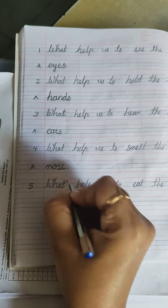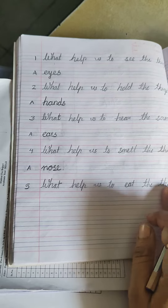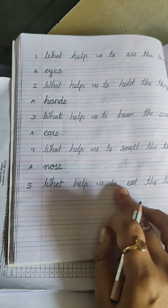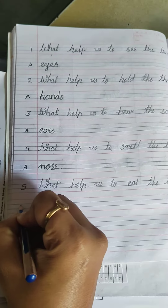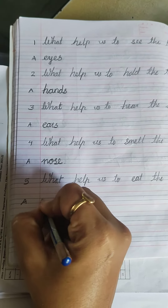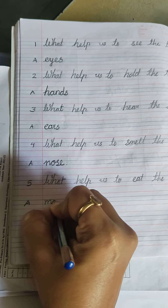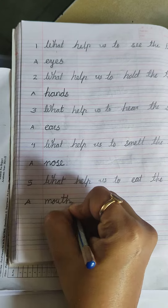Fifth question is: what helps us to eat the things? Humei kaunshi cheez khana khane ke liye help karti hai. So the spelling of mouth is M-O-U-T-H, mouth.